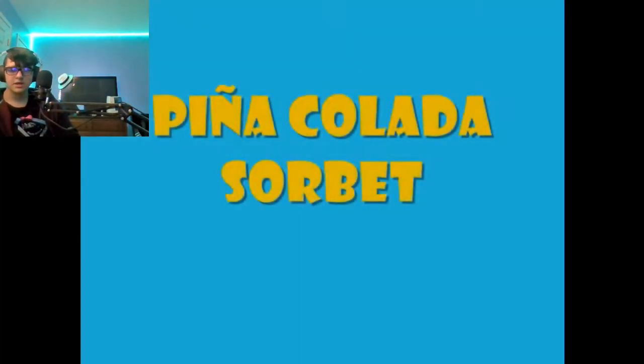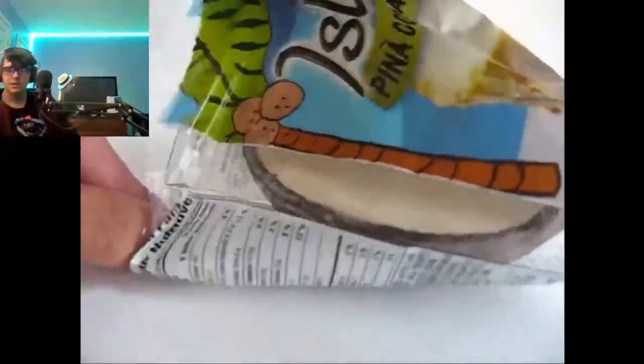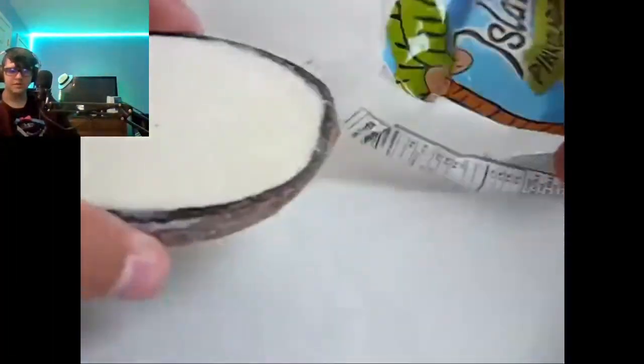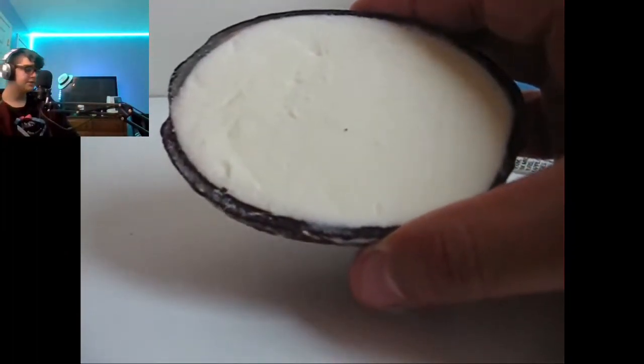Piña colada — this is the piña colada sorbet. These honestly just sound so good. I want to try the pineapple one so bad. This one has a coconut shell, and inside there's a piña colada. This is honestly just making me hungry.